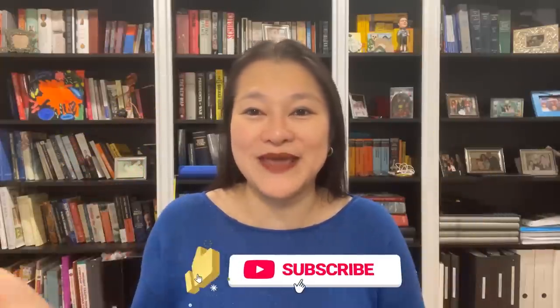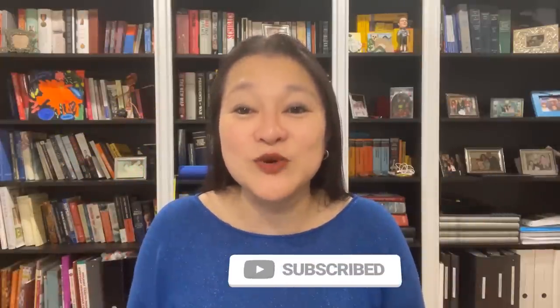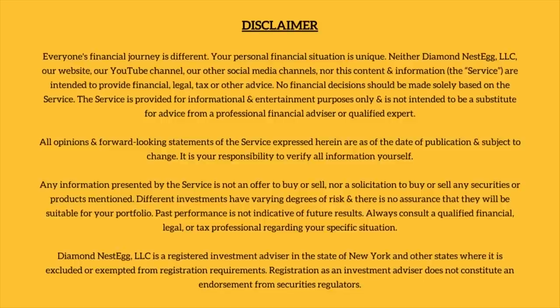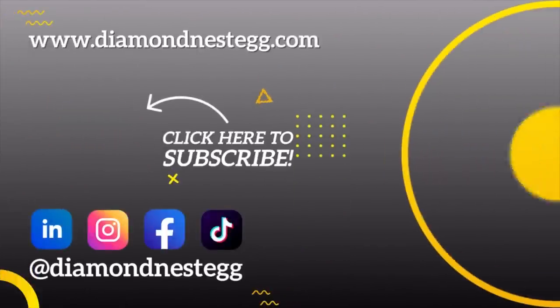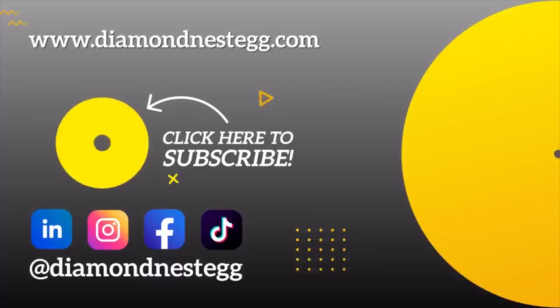I hope this video was helpful and that you learned something new. If you did, don't forget to share with those you care about, hit that thumbs up, and see you again very soon with more brand new wealth-building content for your financial journey. Thank you.